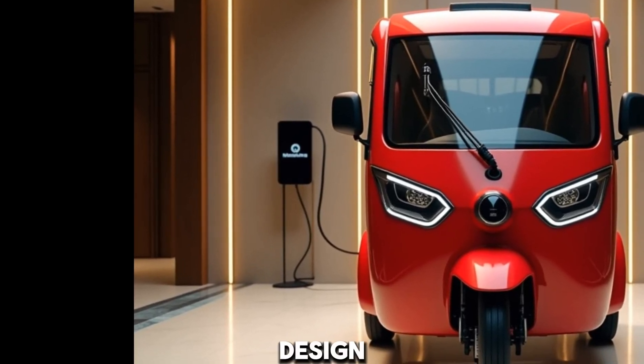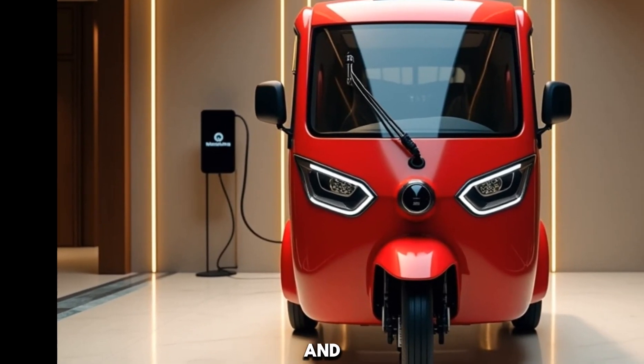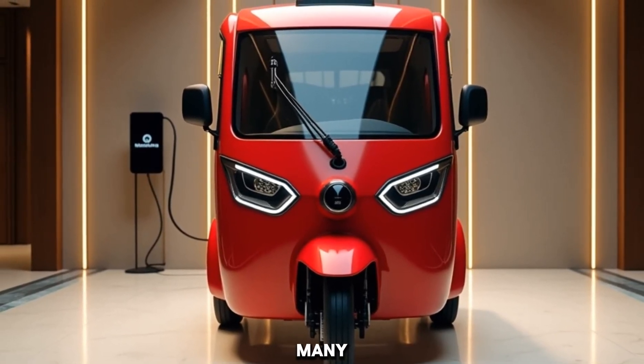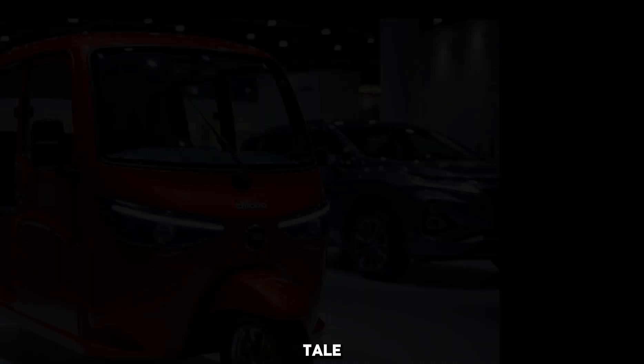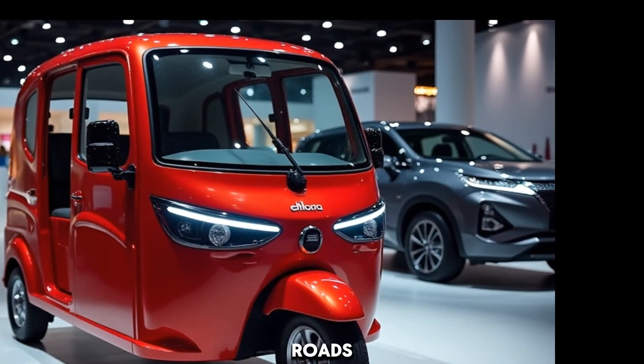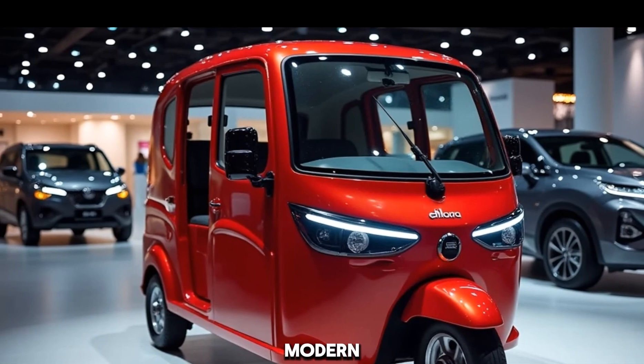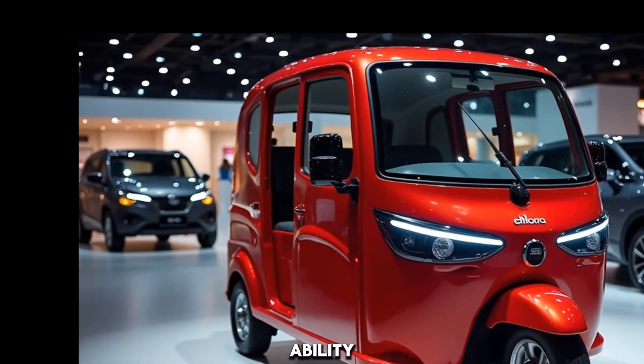If you're curious about its design, performance, and price, stick around — let's dive right in. The Mahindra E-Alpha Mini sports a simple yet functional design tailor-made for city roads. The bold grille, paired with new LED headlights, adds a modern touch while ensuring better visibility at night.